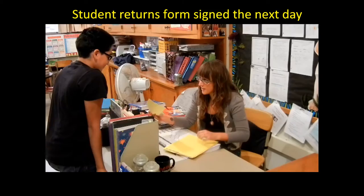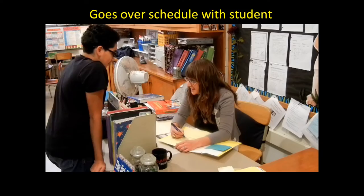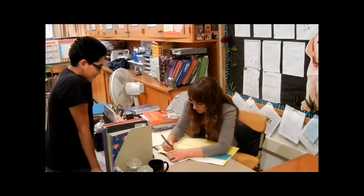So today's Thursday and you do have a special day. You have 56 total points that you can get today. How many points do you think would be reasonable to earn? 42. 42? We can go for 42. I think we had 38 yesterday, so that's pretty close. What class do you think you need to focus on the most today?